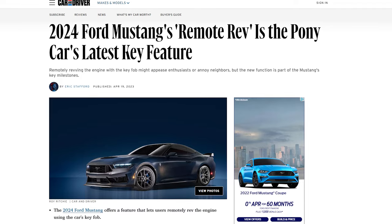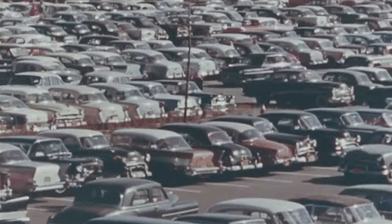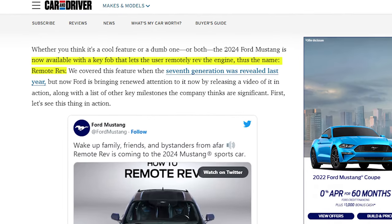Speaking of Mustang, the 2024 Mustang's latest key feature is remote rev. You know how you leave the mall with all your bags and can't remember where you parked, so you hold your key up to your chin and hit the lock button like crazy until the alarm goes off — but then there are three other families doing the same thing. Well, Ford designed this feature to rev your Mustang using the key fob.